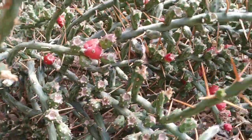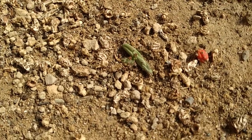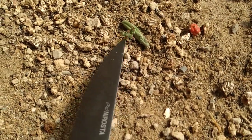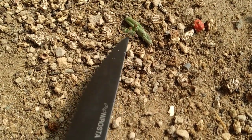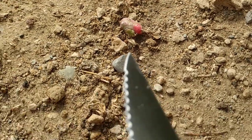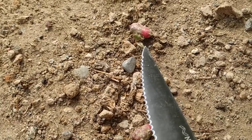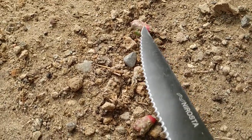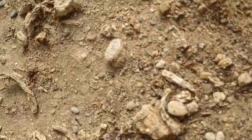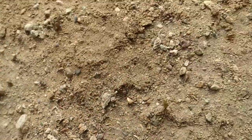A lot of these opuntias multiply by attaching small branches which then grow into a new plant. The same thing works with these fruits — this is actually not a seedling but just a new stem growing out of this stem which looks like a fruit. Here you can see two new stems growing out of the fruit.